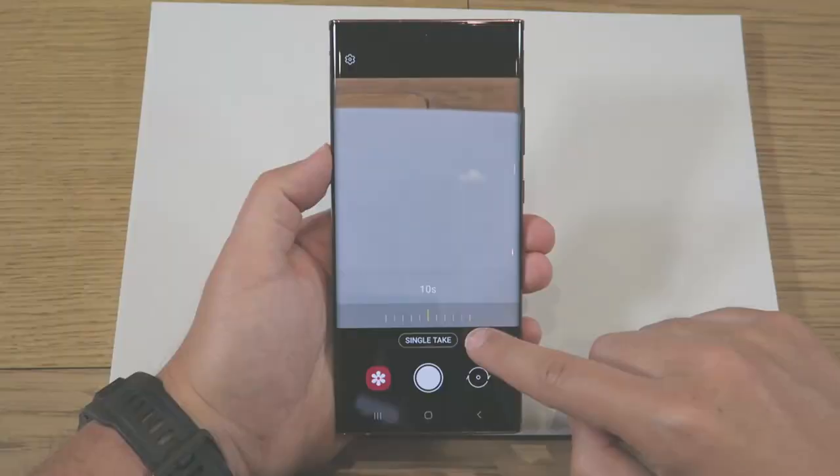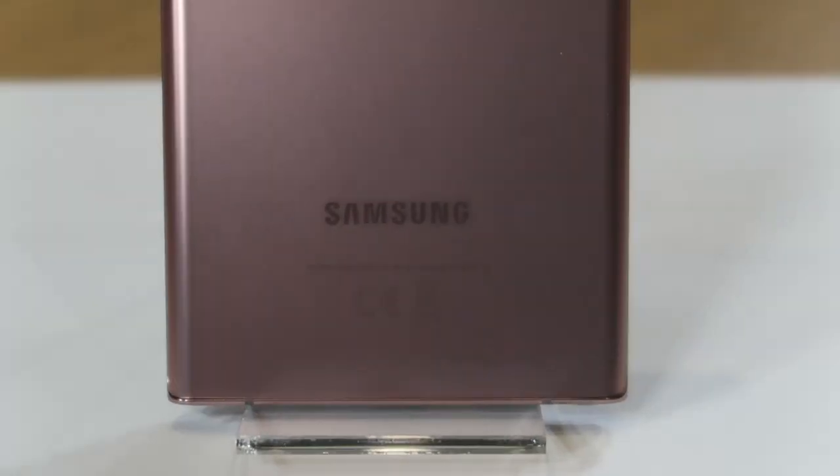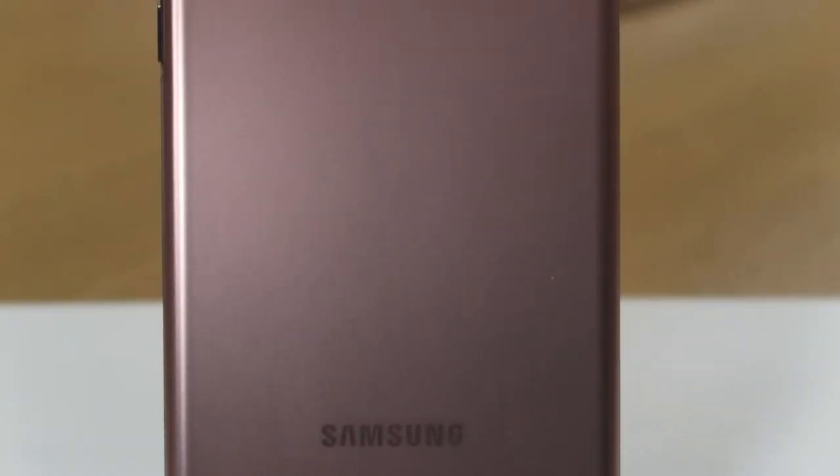Two other small mentions: Single Take can now be extended up to 15 seconds at a time, and there's an improved zoom slider which allows for more finesse and control. We've just scratched the surface of what this new Note 20 brings to the table, and it's clear Samsung has left no stone unturned. Keep it locked to Tech Advisor for more — a full review of the Note 20 Ultra is coming very soon.